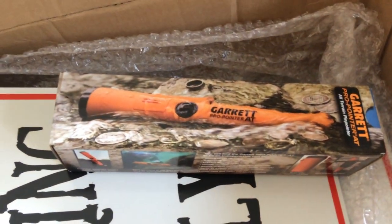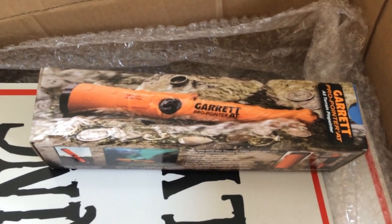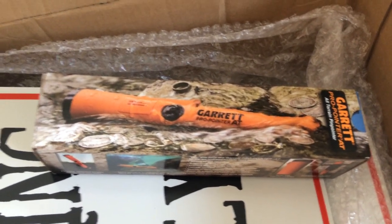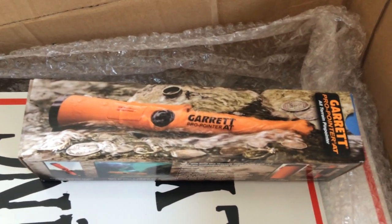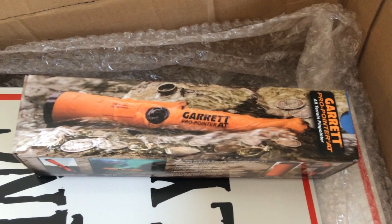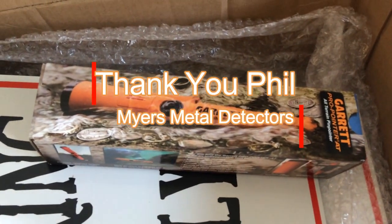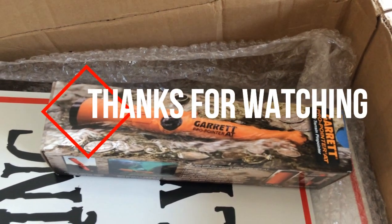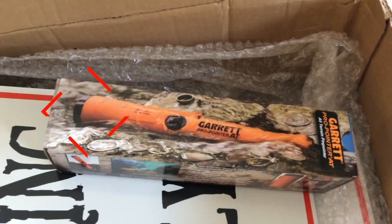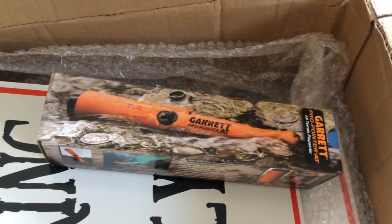I'll be giving that away soon as well, so be sure — if you haven't already — like and subscribe, and go ahead and hit that bell so you'll receive notifications for upcoming videos. Thank you all for watching. Please check out Phil's website; I'll put the link below in the description. Thank you all, and happy hunting — just dig it!